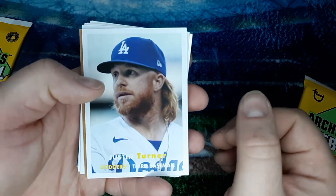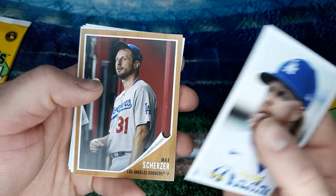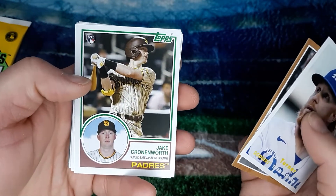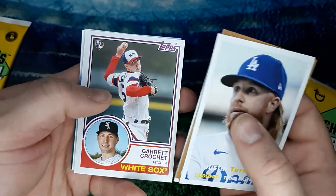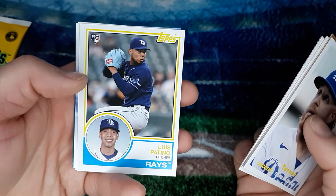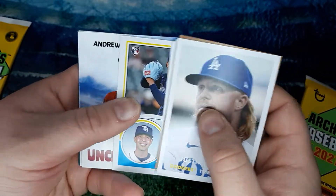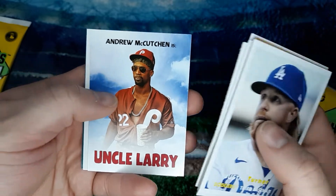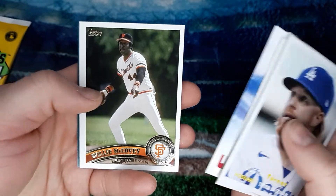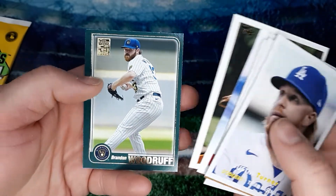Justin Turner. Max Scherzer. Jake Cronenworth, rookie card. Garrett Crochet, rookie card. Luis Patino, rookie card. Uncle Larry. Andrew McCutchen. Willie McCovey. And Brandon Woodruff.